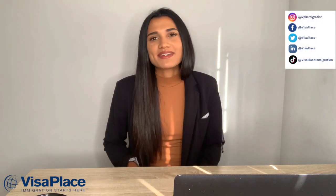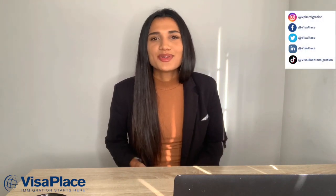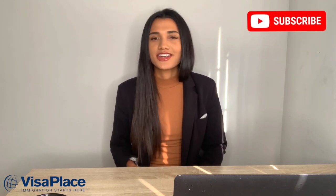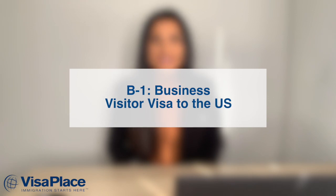Hello everyone! My name is Sierra from Visa Place and welcome to Immigration Tube where we keep you updated with the latest news in immigration and hopefully help you reach your immigration goals. I highly recommend hitting the subscribe button so you're notified when we have a new video uploaded that could possibly help you out. In this video I will be talking about B1 business visitor visas to the US, so let's get started.